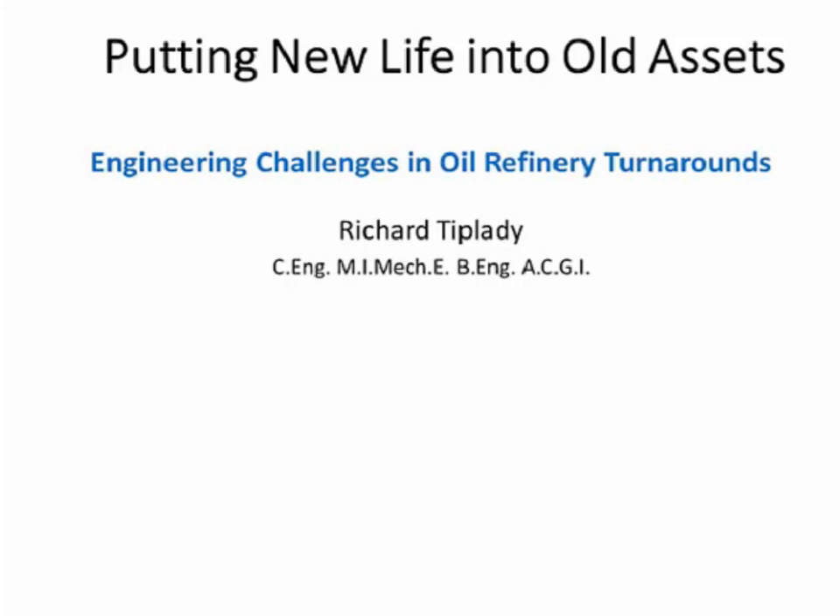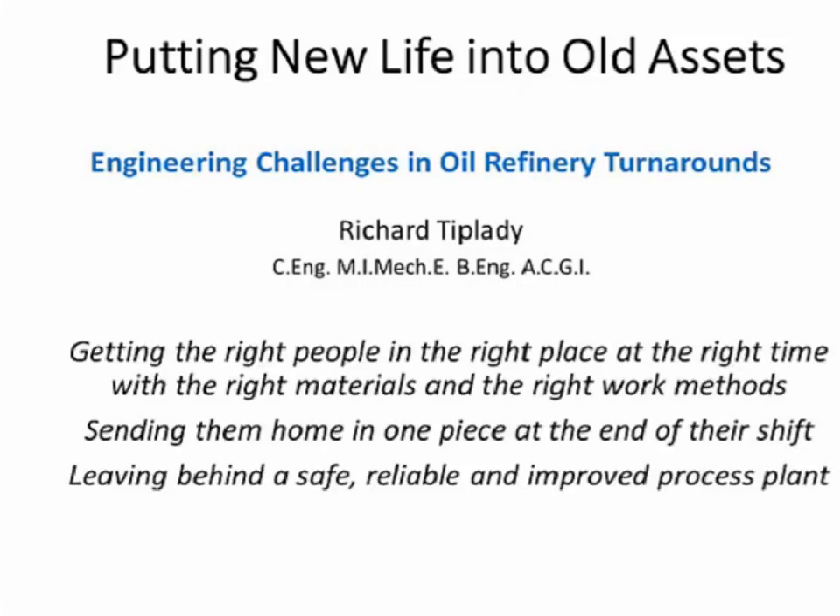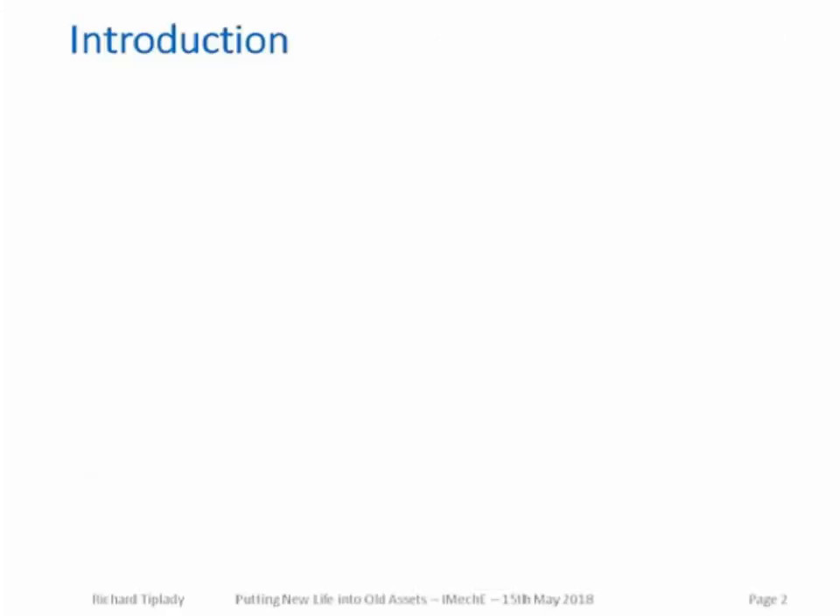Welcome to 'Putting Life into Old Assets: The Engineering Challenges in Oil Refinery Turnaround.' Successful turnarounds are a product of getting the right people at the right time, with the right materials and the right work methods — sending them home in one piece at the end of shift and leaving behind a safe, reliable, and improved process plant.